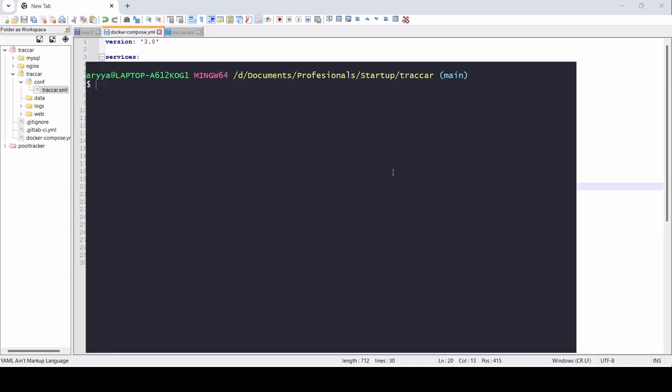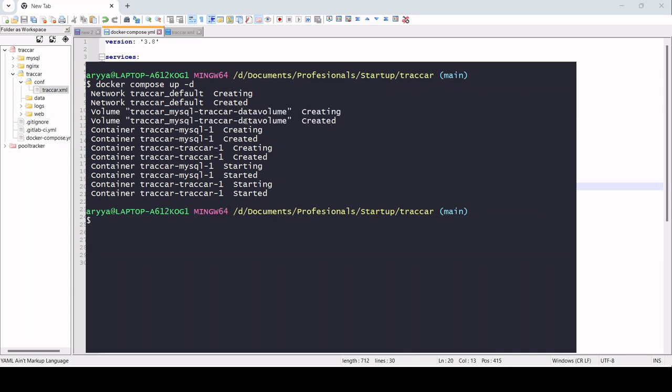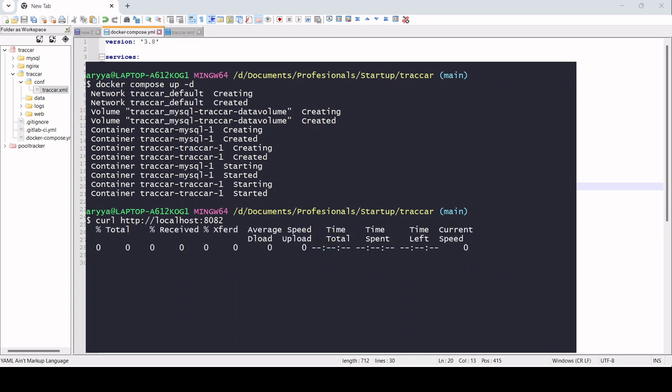Now let's try setting up the tracker using Docker Compose. We just run 'docker-compose up -d' because we want it to run in the background. We need to wait for a moment — you can see the network is created, the volume is also created for the database, and then the container for MySQL and the tracker is created and started. Since we have port 8082 open, we can use localhost:8082 to test whether the tracker is already running.